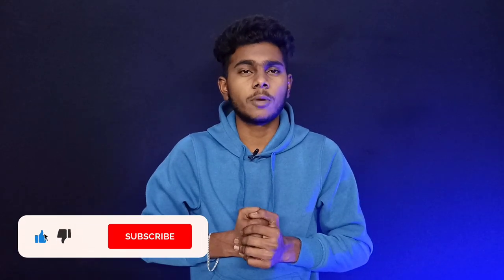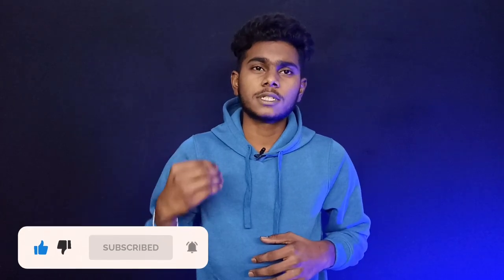Before we get started, if you want to subscribe to our channel, please hit the notification bell. Please like this video and share it so we can get started.